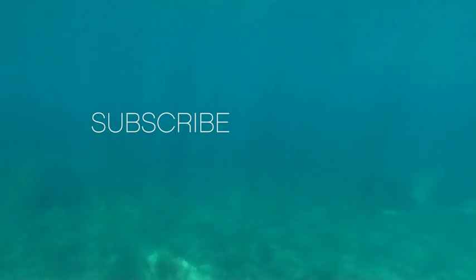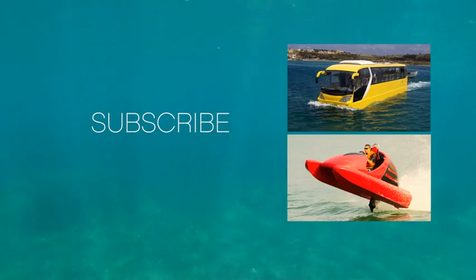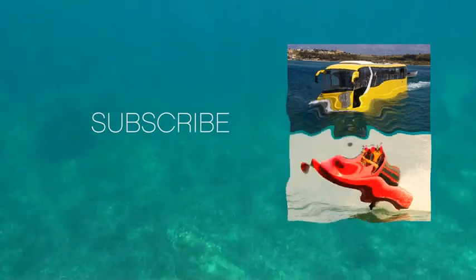So which one of these awesome water machines surprised you the most? Tell us in the comments section below. As always, be sure to subscribe to see more insane videos we have coming soon. Thanks for watching!